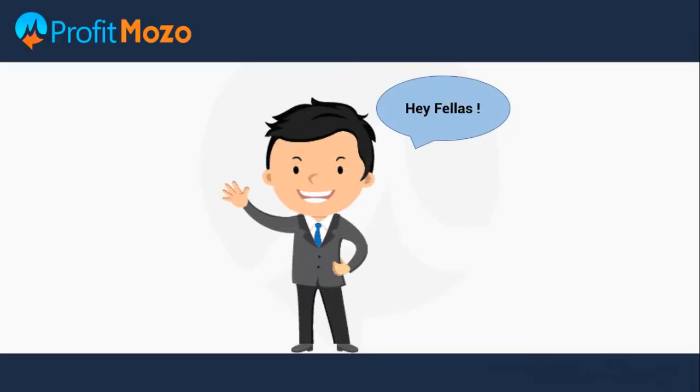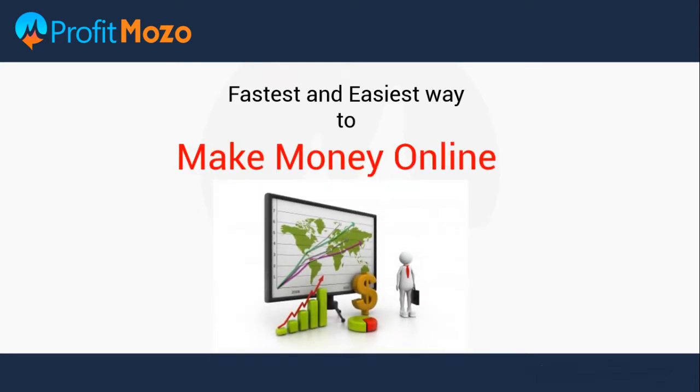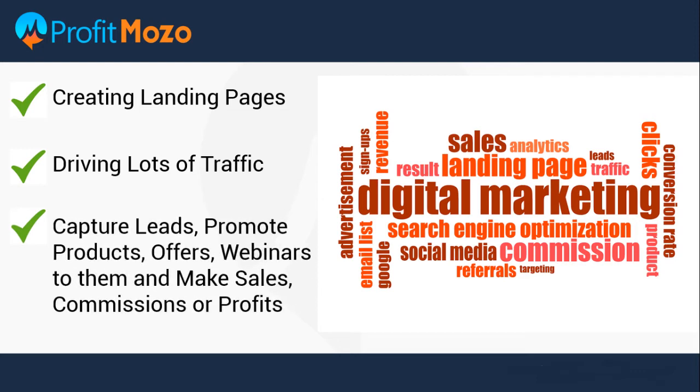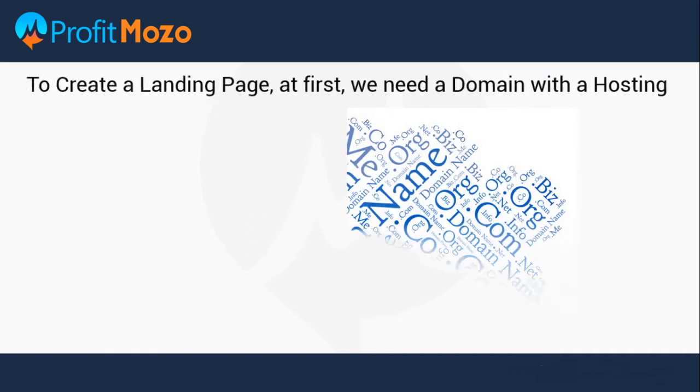Hey fellas, being an expert marketer we all know the fastest and easiest way to make money online is by: one, creating landing pages; two, driving lots of traffic to them; three, capturing leads and promoting products, offers, and webinars to them and making sales commissions or profits. But it's not that easy as it sounds.